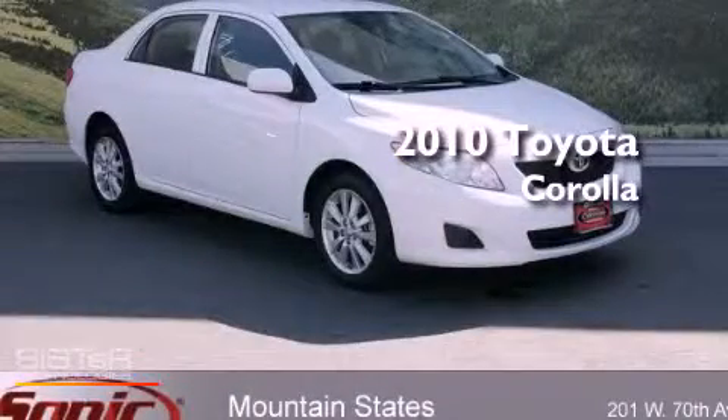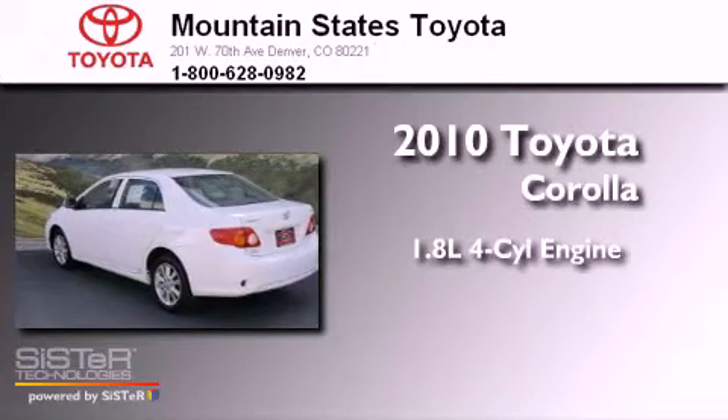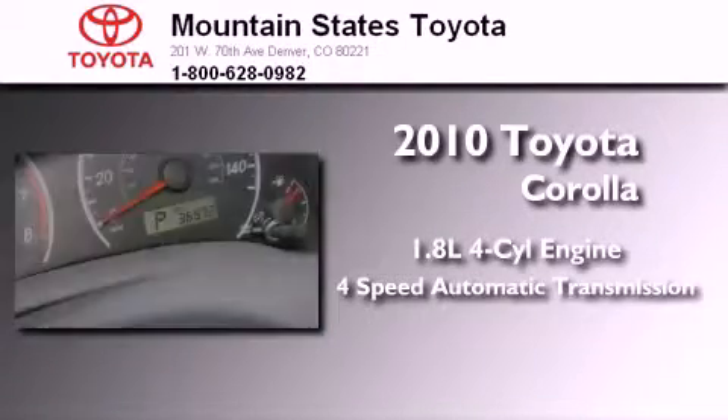This is a certified pre-owned 2010 Toyota Corolla. It features a 1.8-liter four-cylinder engine and a four-speed automatic transmission.